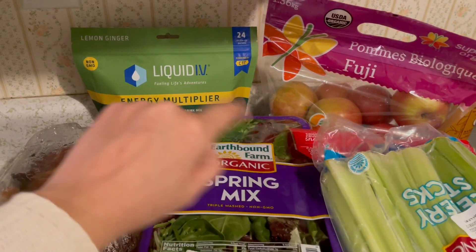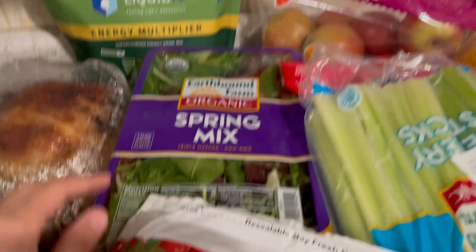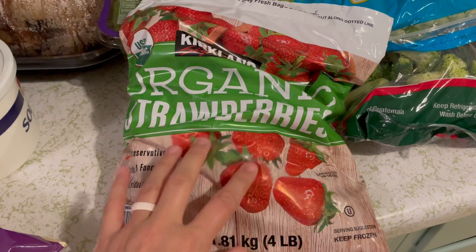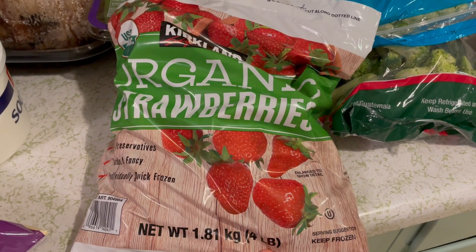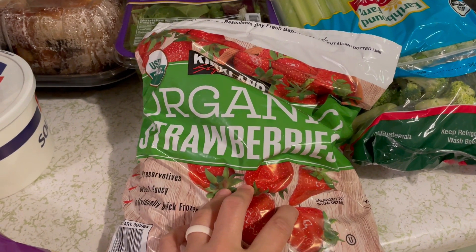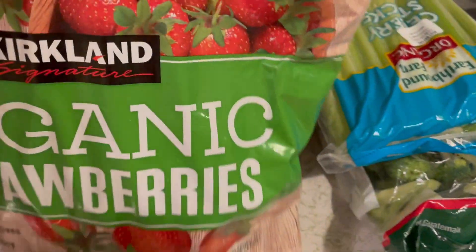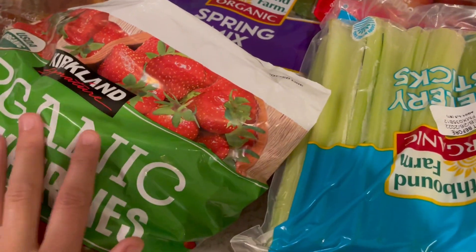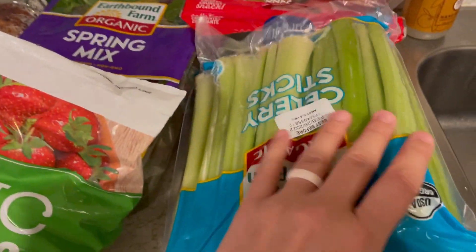Liquid IV — gotta have it, and it's on sale right now at Costco, so I grabbed a bag of that. I also grabbed some spring mix and a big bag of frozen strawberries, four pounds, and it was like $10. Four pounds of organic strawberries for $10 sounds much better than what they were going for if they'd been in stock. Hopefully those will suffice for the kids to snack on when they thaw out, or we can throw them in smoothies.